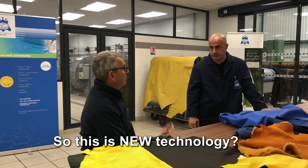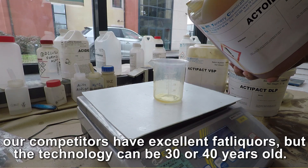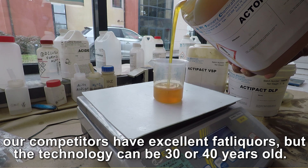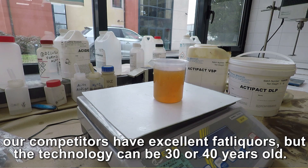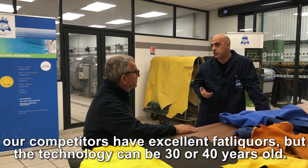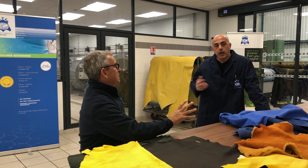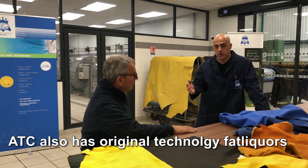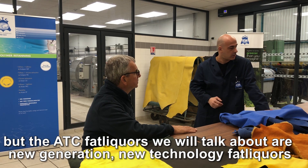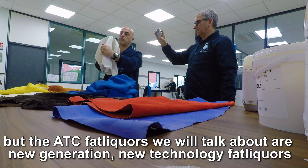So this is new technology? Absolutely, it's new technology. Of course our competitors have excellent fat liquors and they have big brand marks. But we have to say that these fat liquor technologies are quite old — more than 30 or 40 years old. In fact, ATC also had an old range of fat liquors, but the fat liquors we are talking about now are totally new generation and new technology fat liquors.